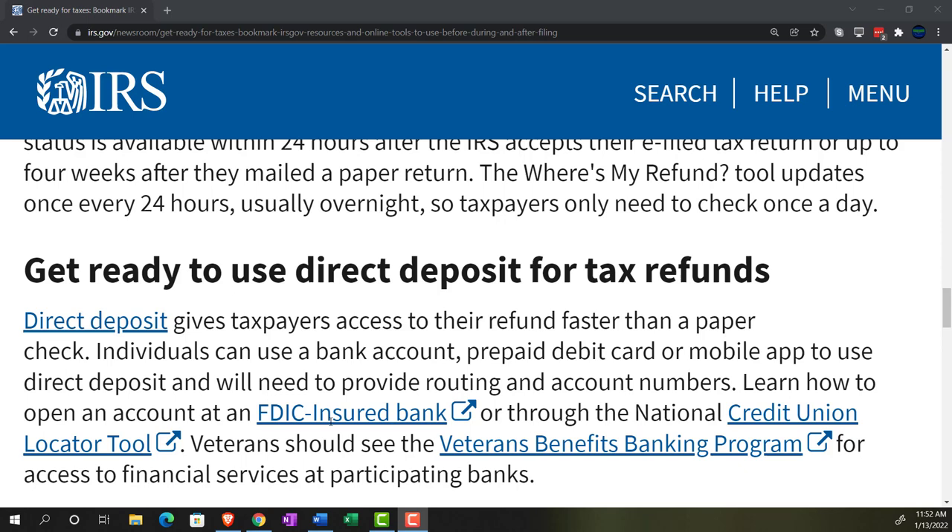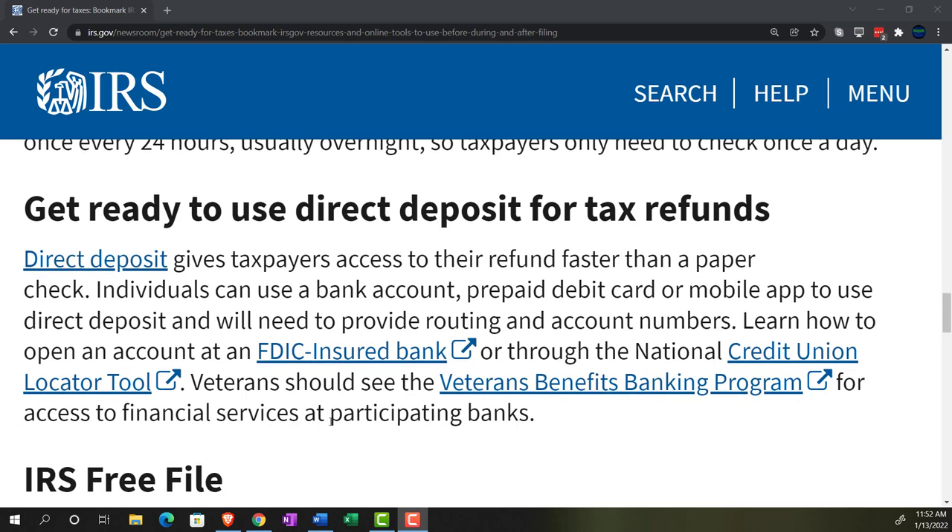Get ready to use direct deposit for your tax refund. Direct deposit gives taxpayers access to their refund faster than a paper check. Individuals can use a bank account, prepaid debit card, or mobile app, and will need to provide routing and account numbers. If you're getting a payment back, direct deposit will of course be faster than paper checks, and paper checks involve more processing time for the IRS. If you're paying them money, you can make an electronic payment as well.